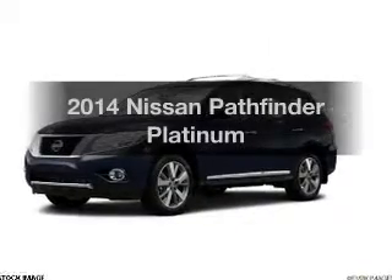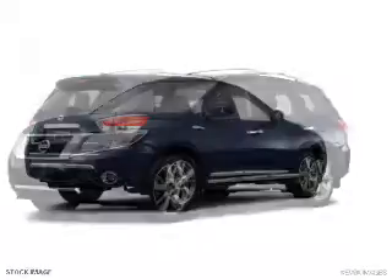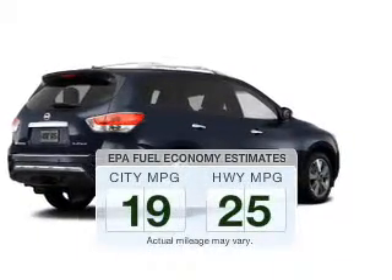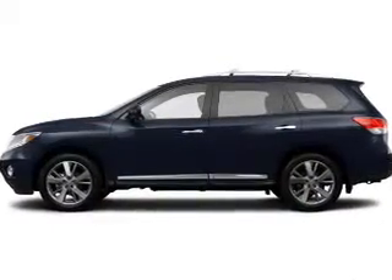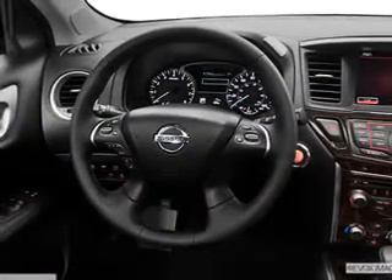Imagine yourself in this 2014 Nissan Pathfinder. Travel the roads in style and comfort in this great vehicle. Run all over town and back home again without worrying about filling up when driving this fuel-efficient ride. The powertrain includes four-wheel drive with a solid six-cylinder engine connected to a smooth-shifting automatic transmission.